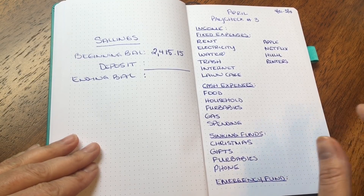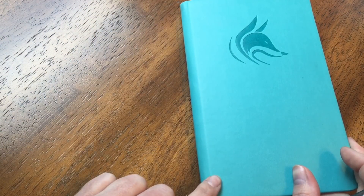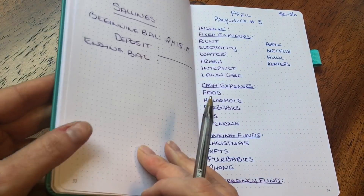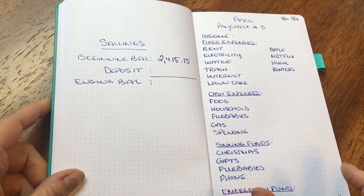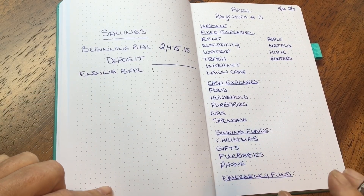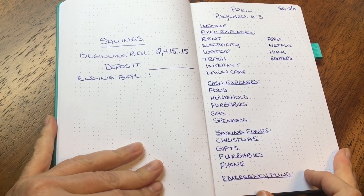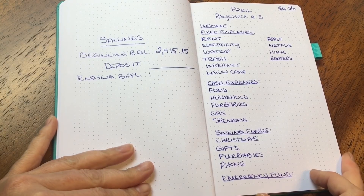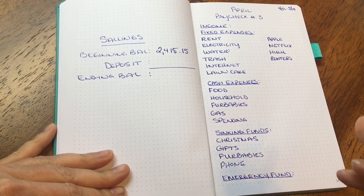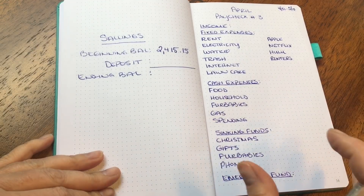I am using a Clever Fox dotted notebook — kind of a teal color. I've had this for quite some time and I use it for my budgeting. I was using the Budget Mom's budget paycheck workbook but I just wasn't inspired to fill in all the boxes today, so I really just wanted to do a pen and paper budget. I hope you guys don't mind.